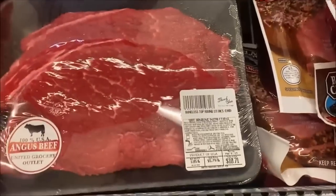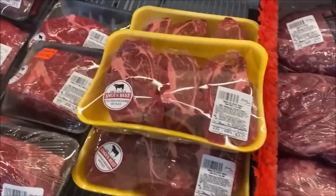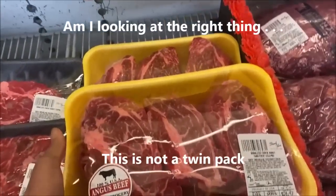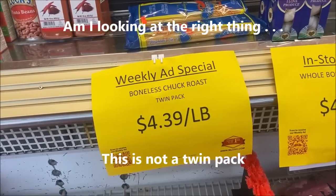Boneless top round is $10.71. These look amazing — these might go home with me. $4.39 a pound for boneless chuck roast twin pack.